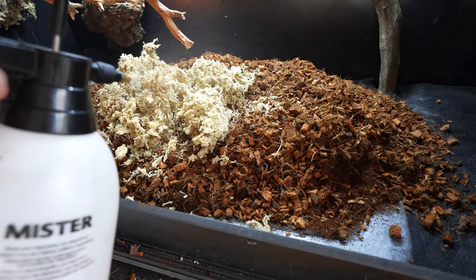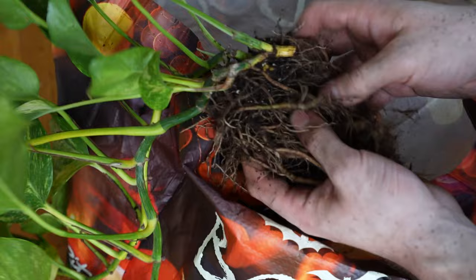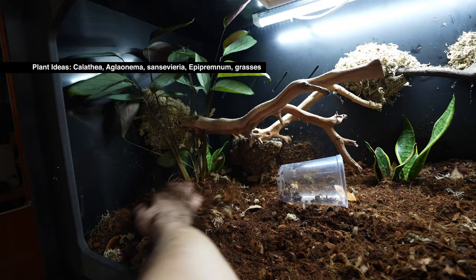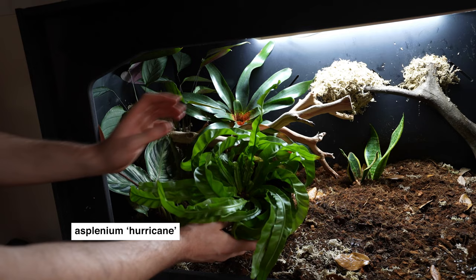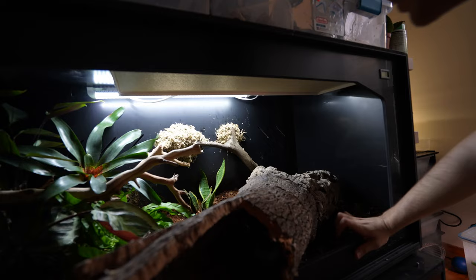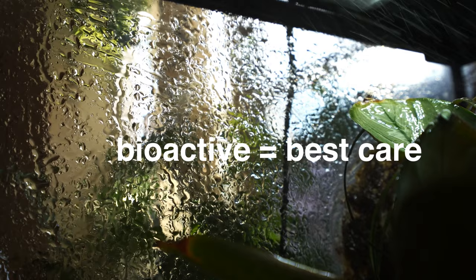A lot of people believe it's not possible to do true bioactive enclosures for snakes, and they're kind of right. The plant choices for this one are what make it possible. We're recreating an area of the earth that's extremely humid but doesn't rain very often. All of these plants will be fine with higher humidity but don't need to be soaking wet all the time. This is an Asplenium hurricane — it's a type of bird's nest fern. They are super durable with leathery leaves that can withstand some pretty tough conditions, including trampling. Bioactive enclosures look and act like nature, but I think we throw that word around in the hobby way too much and people equate bioactive with the best care — that's just not true all the time.